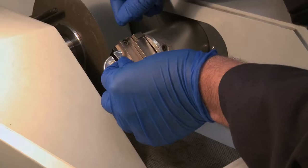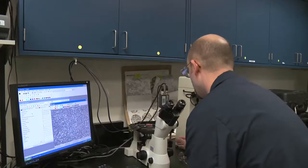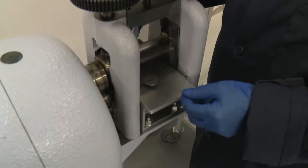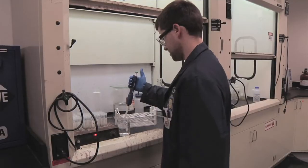hardness. Then we'll go ahead and slice the blanks in half and look at the microstructure, the profile, and then we'll actually take that and roll it flat and sample for alloy composition, and that's all done up here.